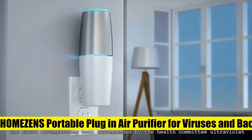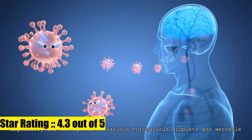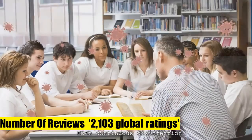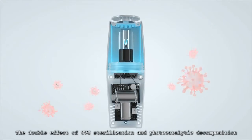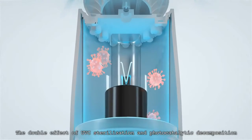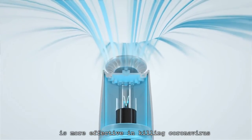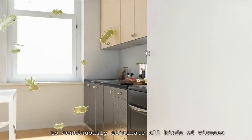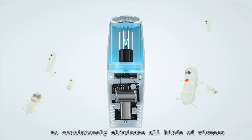HOMEZENS Portable Plug-in Air Purifier for viruses and bacteria. UV light air sanitizers are designed to use UVC light to inactivate airborne pathogens and microorganisms like mold, bacteria, and viruses. Powerful UVC light can kill up to 99.9 percent of germs and bacteria without any additional liquid or chemicals. This compact seven-inch small wall plug air purifier is perfect for the kitchen, litter box room, bathroom, or children's room.